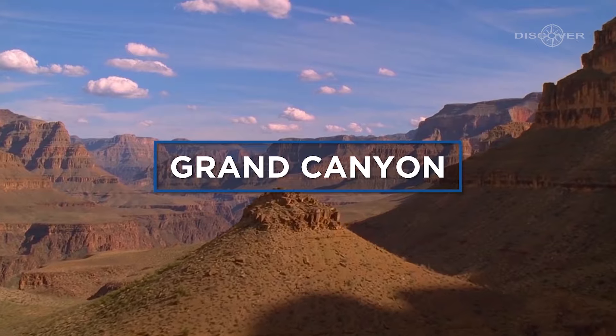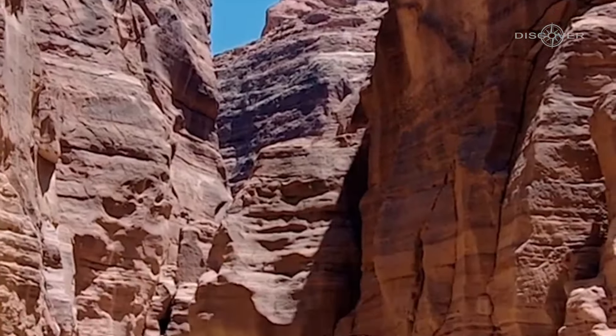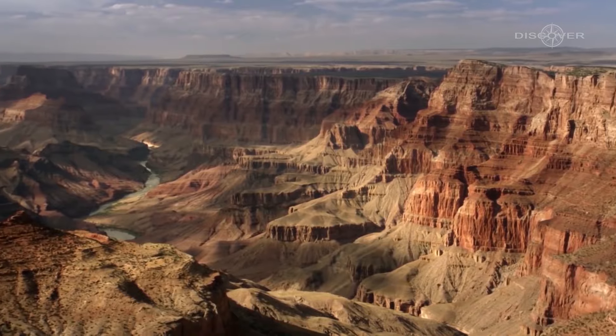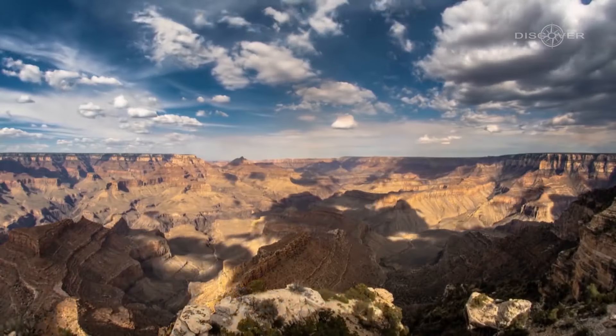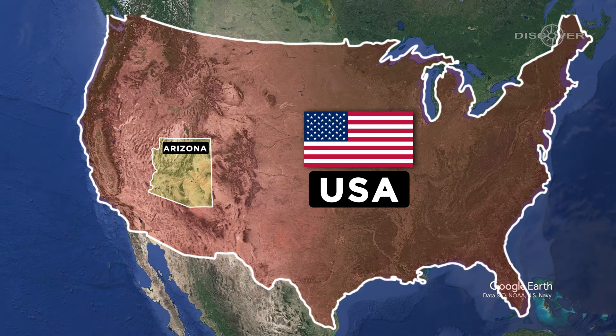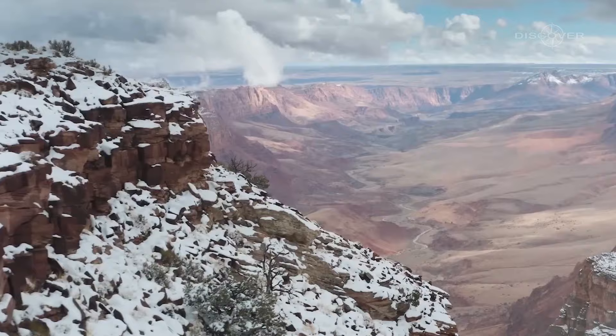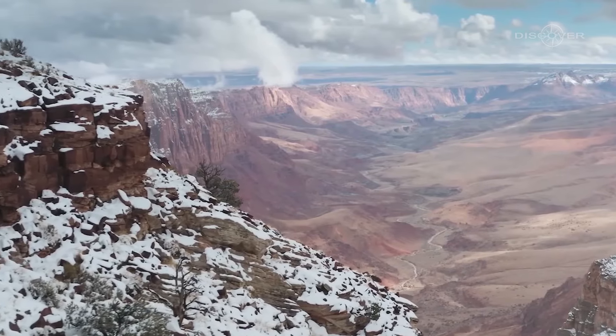The Grand Canyon — just hearing those words evokes images of a vast and awe-inspiring landscape, carved by the forces of nature over millions of years. This iconic landmark, located in Arizona, USA, is a testament to the Earth's remarkable geological history and an enduring testament to the power of erosion.